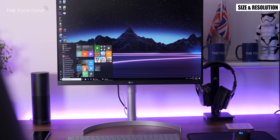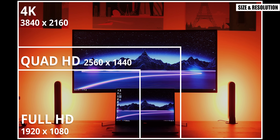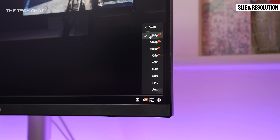Next up are 4K screens. These have a 3840x2160 resolution so the image is very sharp and detailed and they're particularly good for graphic designers or creative professionals. They are of course more expensive than Full or Quad HD monitors and are kind of overkill for most users.